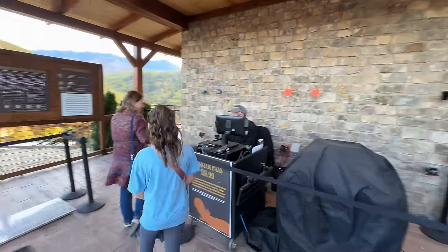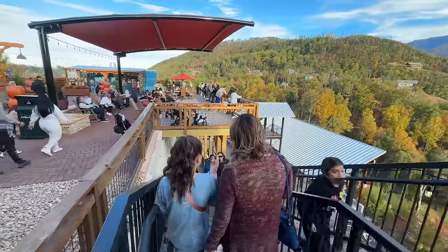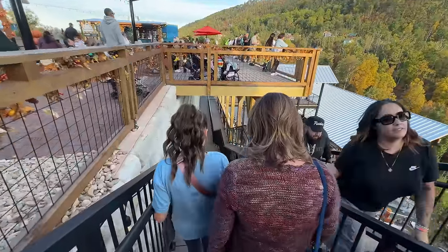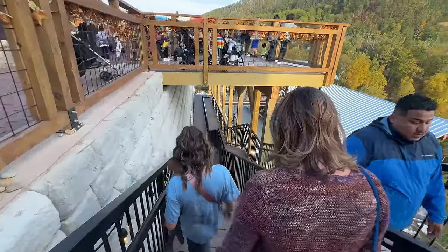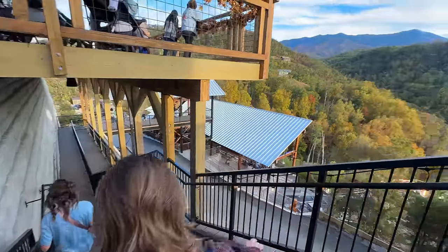So people can buy them here too — wonderful. Look at the pretty colors. Beautiful colors. This is a really nice view you get to have while you're waiting in line.